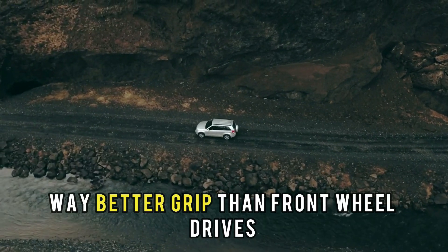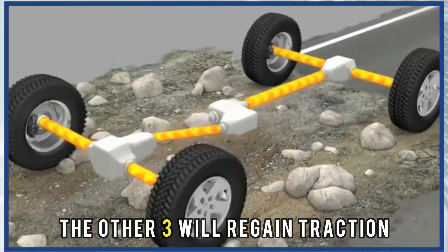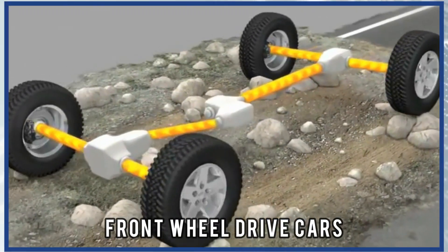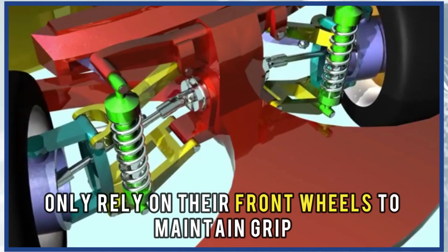Traction and Grip: All-wheel drives have way better grip than front-wheel drives. If one wheel loses traction, the other three will regain it. Front-wheel drive cars, on the other hand, only rely on their front wheels to maintain grip.